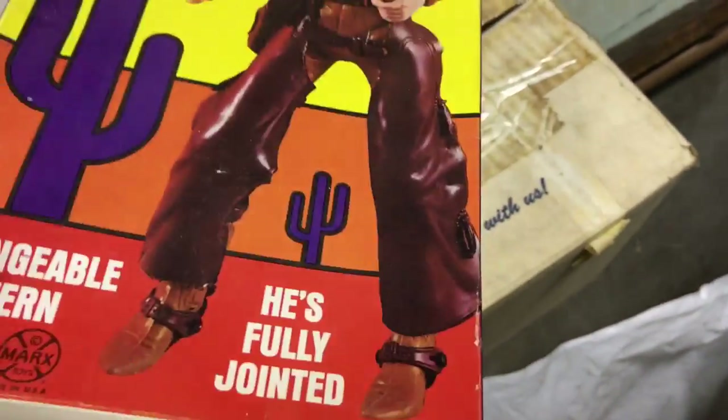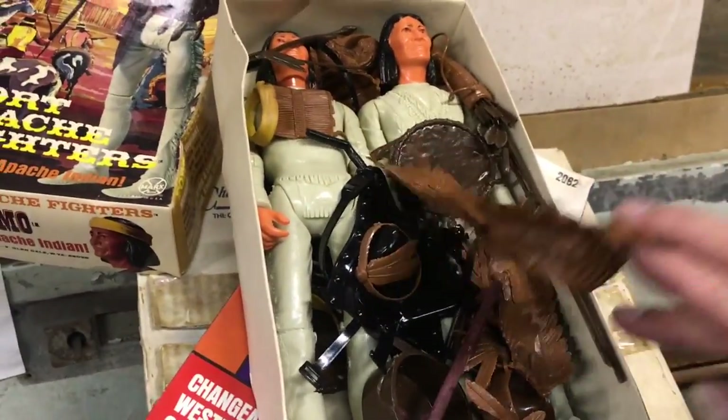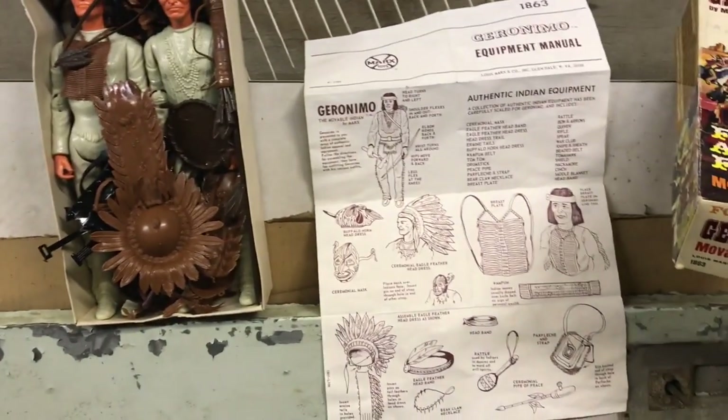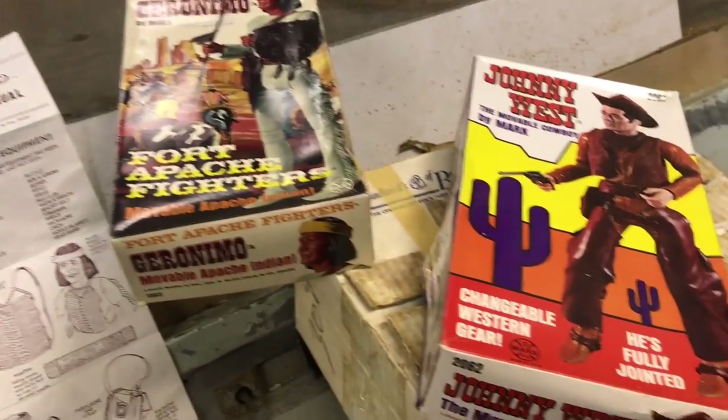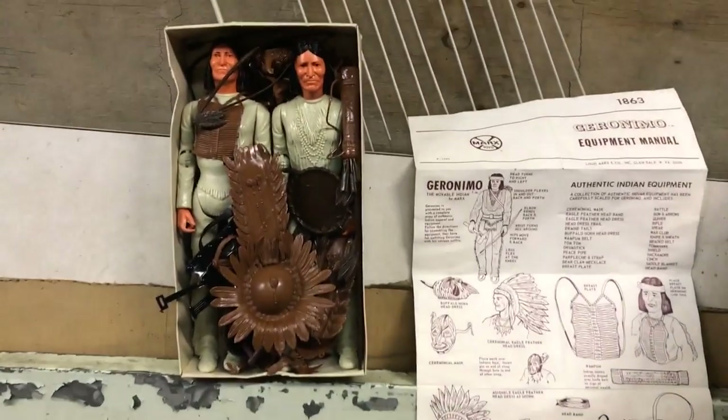Never been used, and believe it or not, Geronimo comes with it. Now this Geronimo — there are two Geronimos in here. Got his headgear, all the stuff, the paperwork. Johnny West and Geronimo in perfect condition.